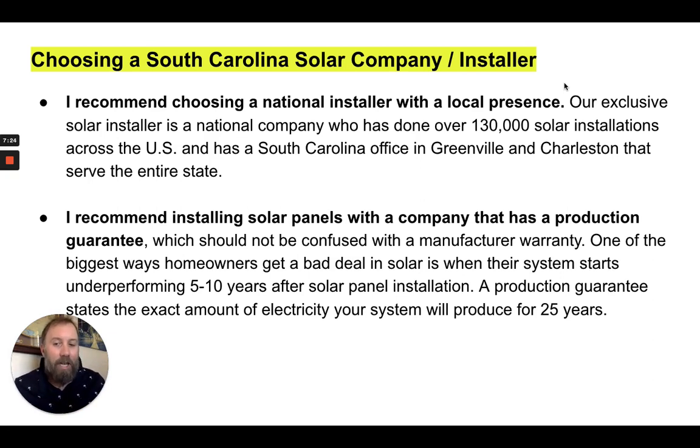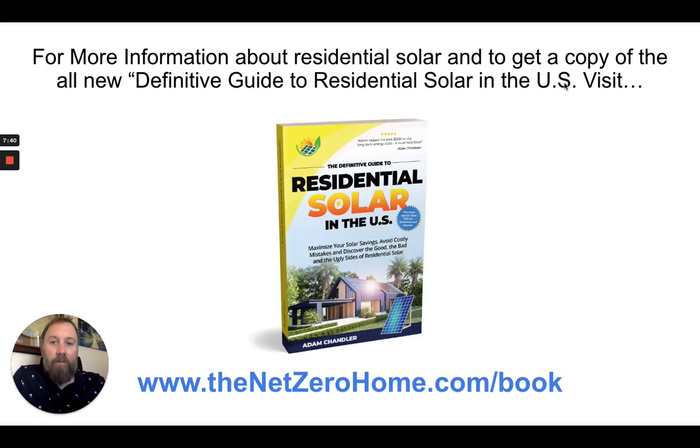A lot of solar companies claim to have a production guarantee, but unless the amount of kilowatt hours is stated clearly on the contract, it's not a true production guarantee. Some companies may claim a guarantee because they guarantee the system will produce something — but you want it to be very specific. It's like an insurance policy for your system over the life of the system.